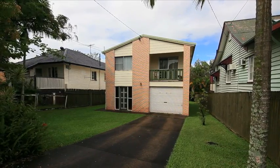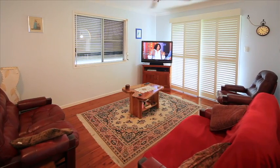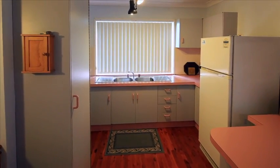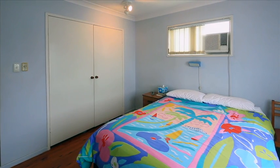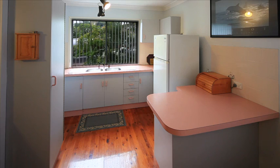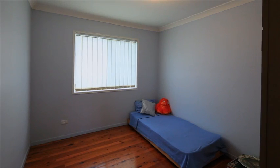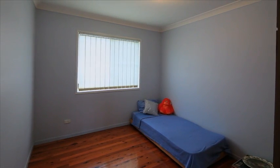Looking for that first home or investment property at a price to get into the market? Then look no further. Offering easy access into the Brisbane CBD and positioned to take advantage of Griffith University, Westfield Garden City and excellent public transport, this four bedroom home is well placed for the astute investor or first home buyer.